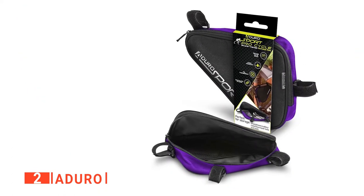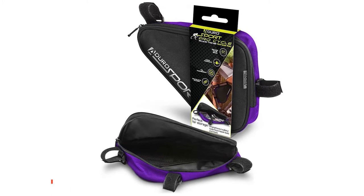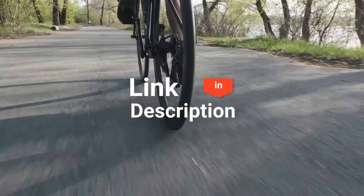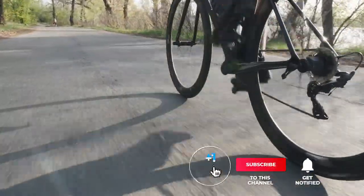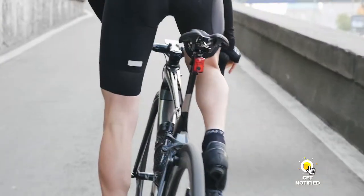The Aduro is a compact storage bag that's ideal for long-distance rides. Before I reveal number one, be sure to check out the description below for the newest deals on each of these items. And be sure to subscribe if you want to stay up to date on the best products on the market.